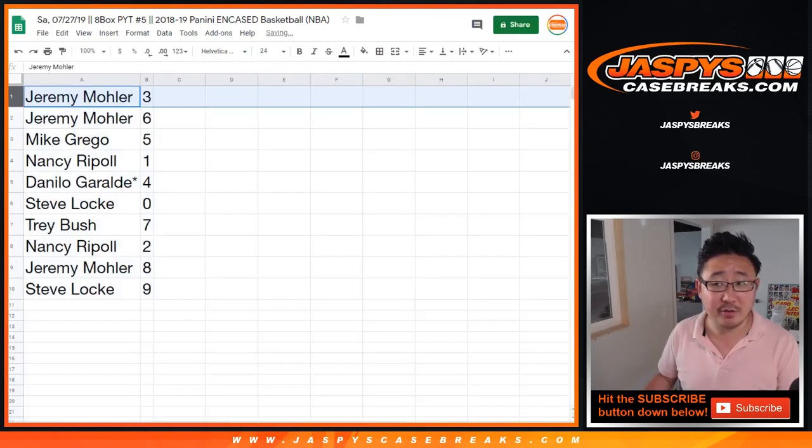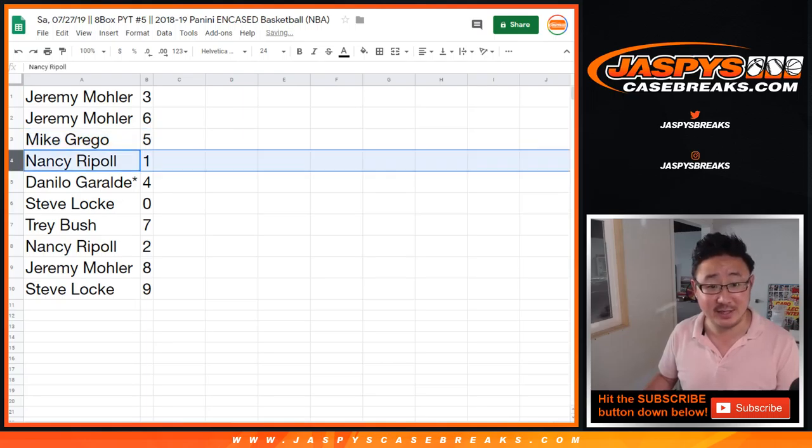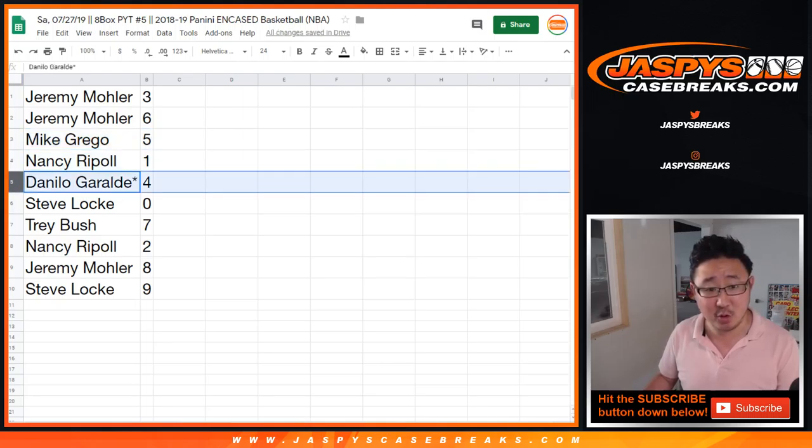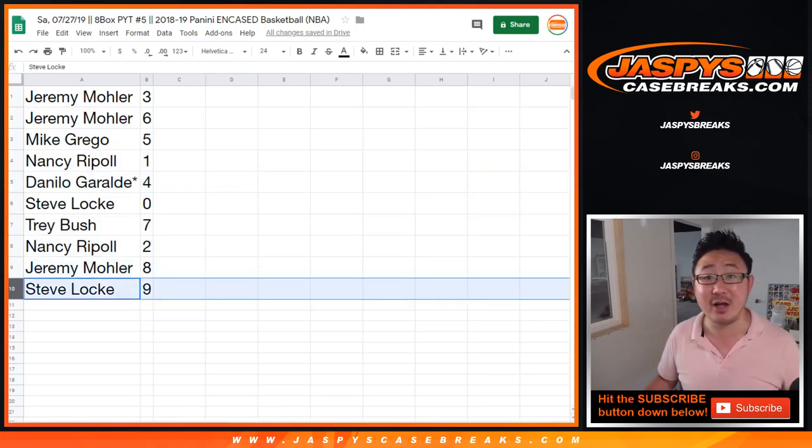Alright, so Jeremy 33 with 3 and 6 — that's 2 threes make a 6, Jeremy. Grego, you got 5. Nancy with 1. Danilo Last Bot Mojo, 4. Steve Locke, you'll get any and all redemptions, including 1-of-1 redemptions. Trey with 7. Nancy with 2. Jeremy with 8. Steve Locke with 9.